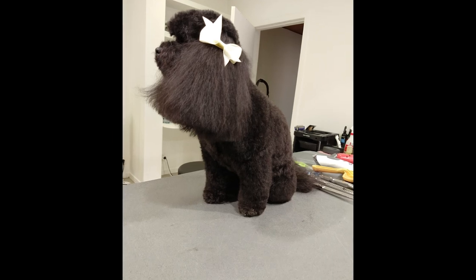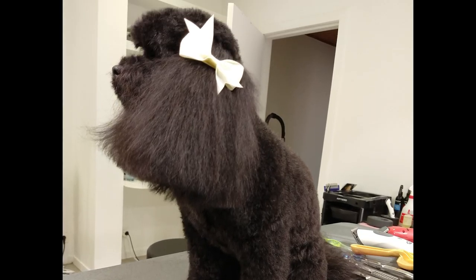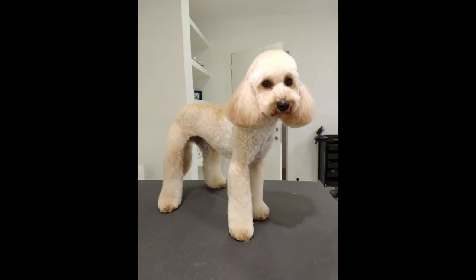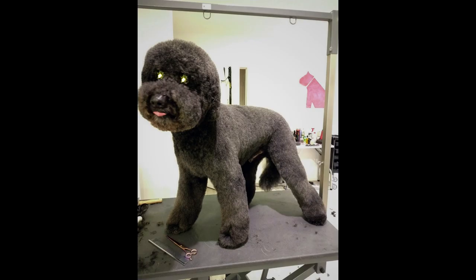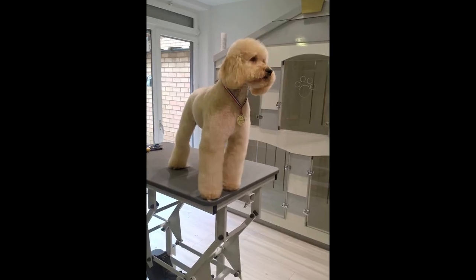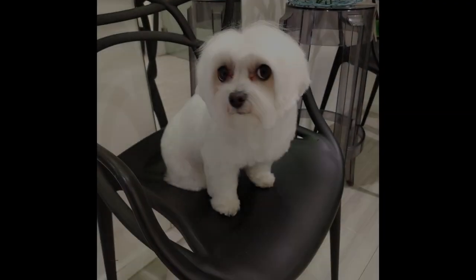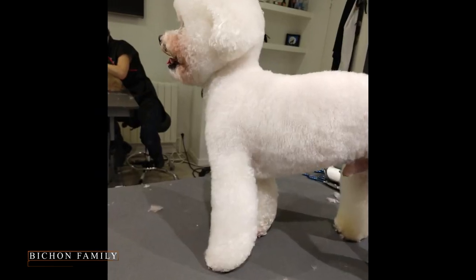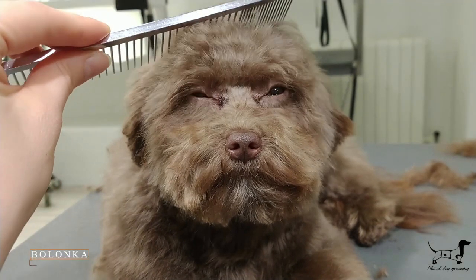If you like a very tailored dog, I would recommend that you get a Poodle. They come in all sizes and colors, or a Bichon. You have much more freedom on what you can do regarding hairstyle.